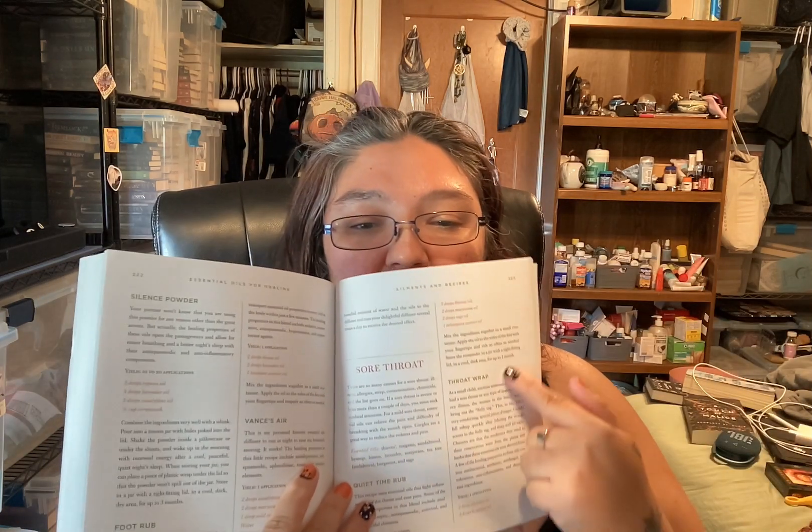It does list the carrier oils. It goes through elements and recipes for a good amount of the book, and each gives you quite a bit of content. For example, here's the section for sore throat — a rub, a wrap, and something you can gargle or swallow. There are also entries for splinters and sprains.